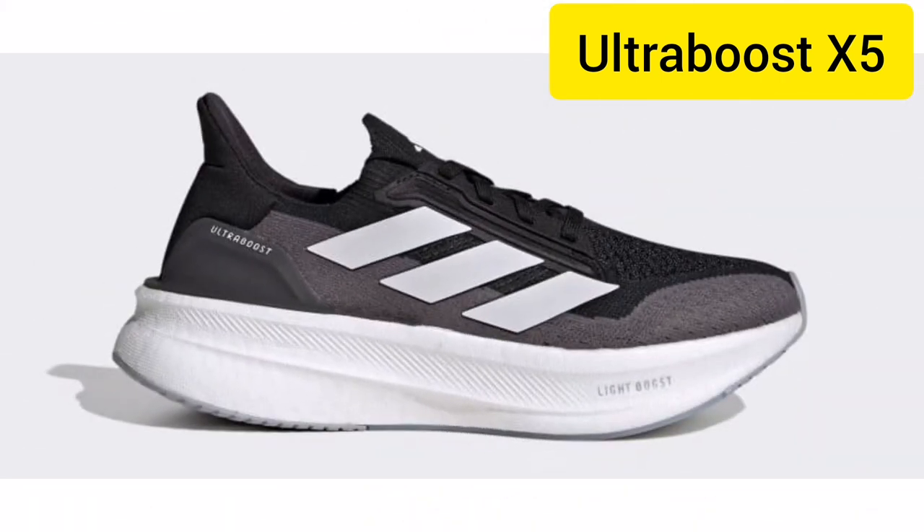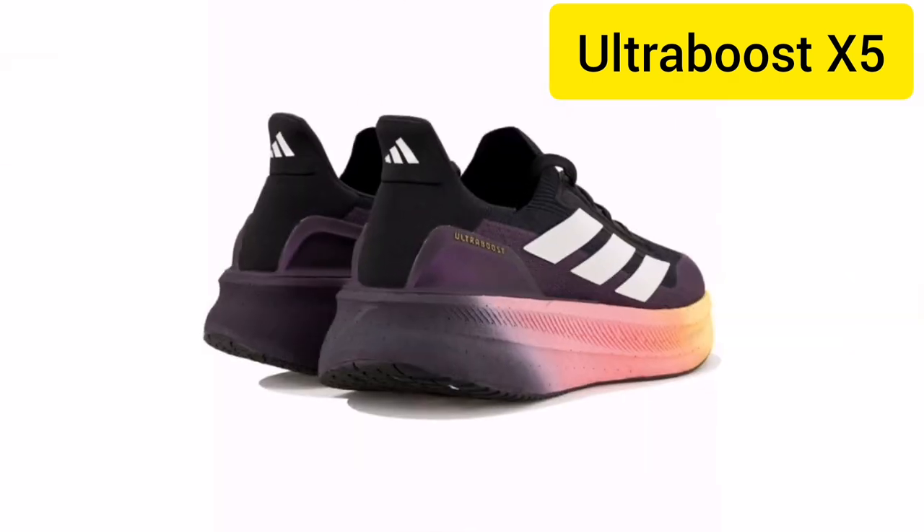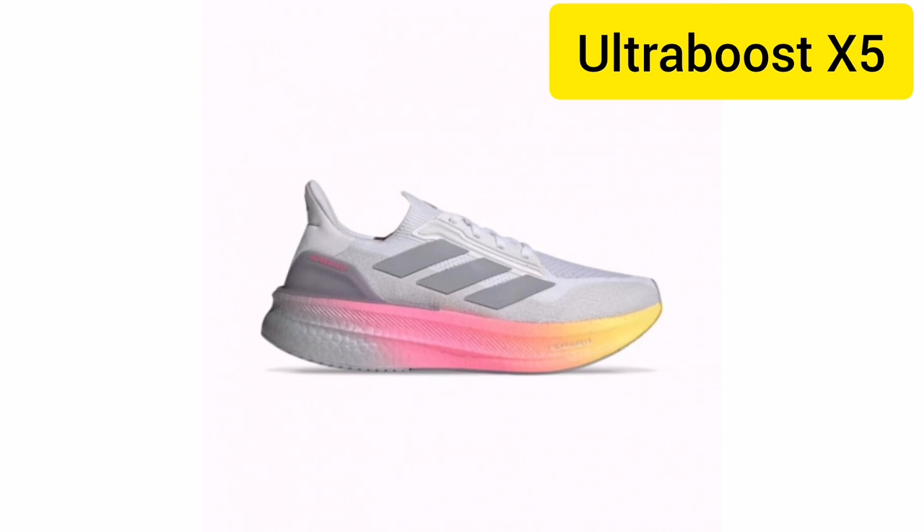Experience the future of footwear now. Before you go, don't forget to hit that subscribe button for more reviews, unboxings, and the latest in sportswear innovations. If you enjoyed this video, give it a thumbs up and let us know your thoughts on the Adidas X5 Ultra Boost in the comments below.